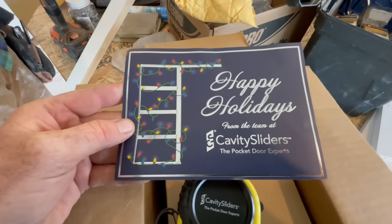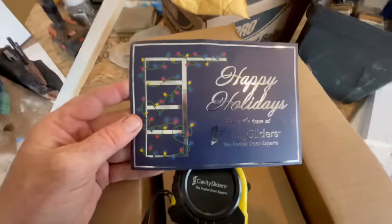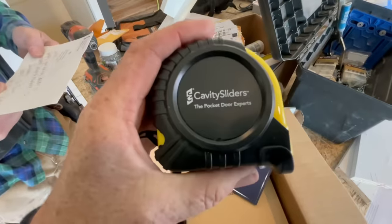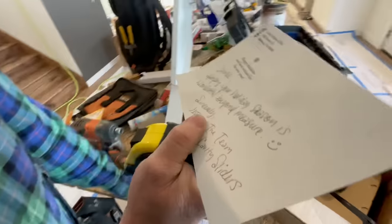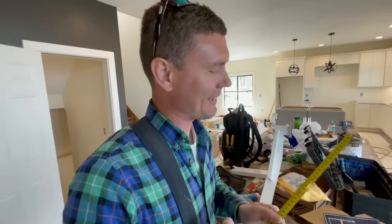I just opened this — I guess it's been sitting in my garage for a while. It says 'Happy Holidays, thank you' — from Jessica at Cavity Sliders. She got us a Cavity Sliders emblem tape measure, metric and inches. She wrote 'Happy Holidays, hope your season is wonderful beyond measure' — that is your joke, she stole your joke! And we got American and metric here — nice, how about that.